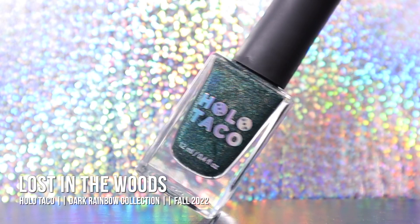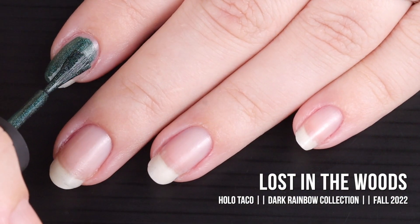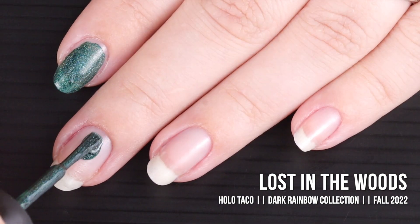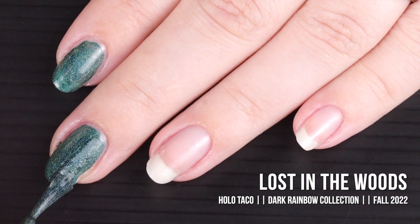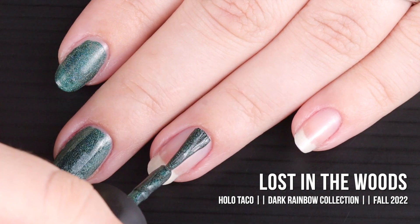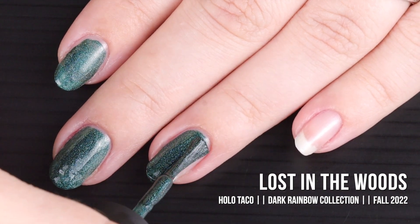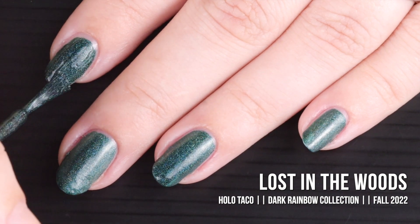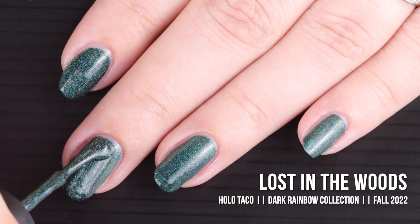Next up is Lost in the Woods. 'Don't forget your phone if you get lost in the woods — point your flash at this deep hunter green linear holographic shade and find your way out of the forest.' It's described as a linear holographic formula in a deep forest green shade, and two coats is advised for full coverage. Before my box arrived I thought this one was going to be my favorite, but I really didn't expect to like Amber Apathy as much as I did, so this one got knocked down a peg.